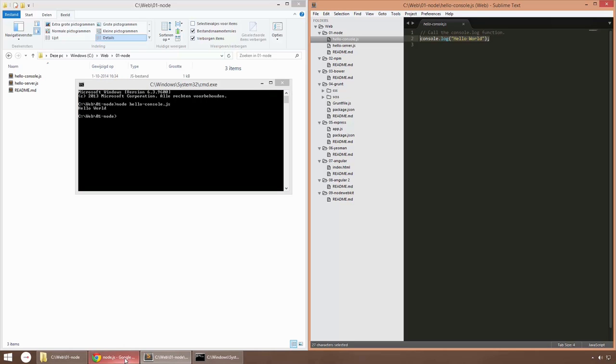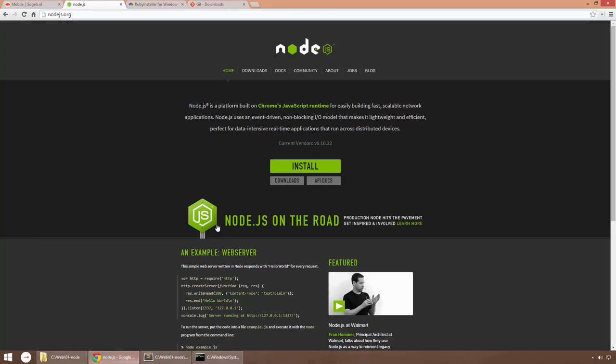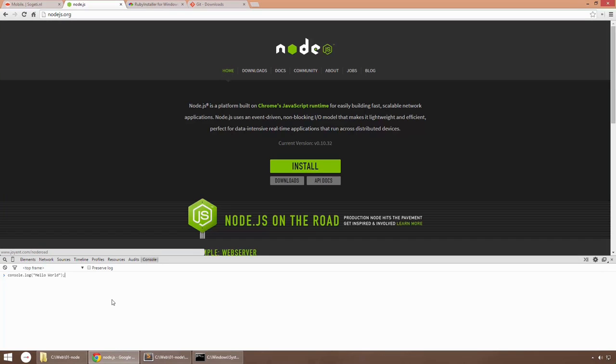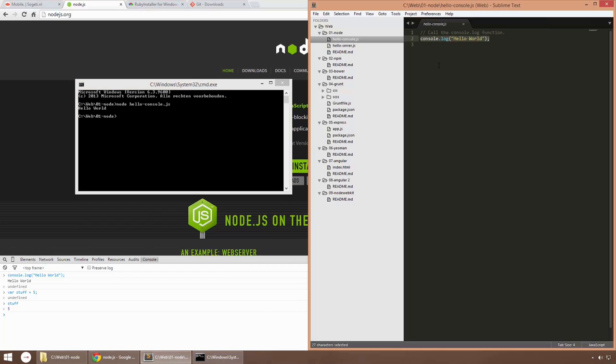It will print 'Hello World'. The console file just has a simple console.log command, which is something the browser also uses — if I copy this and insert it in the dev tools of the browser, you'll see the same result. You can also create a variable like 'stuff' which equals 5, and when you ask for 'stuff' it will print the value of 5. It's pretty much the same as what you can do in the command prompt with Node.